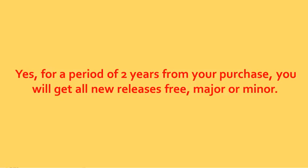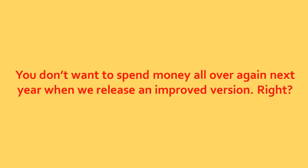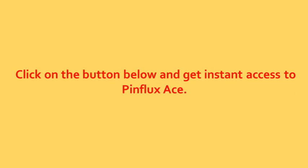For a period of 2 years from your purchase, you will get all new releases free — major or minor. Without this, you'll have to buy again anytime we release a new version. You don't want to spend money all over again next year when we release an improved version, right? Don't let this fantastic offer pass by. Click on the button below and get instant access to Pinflux Ace.